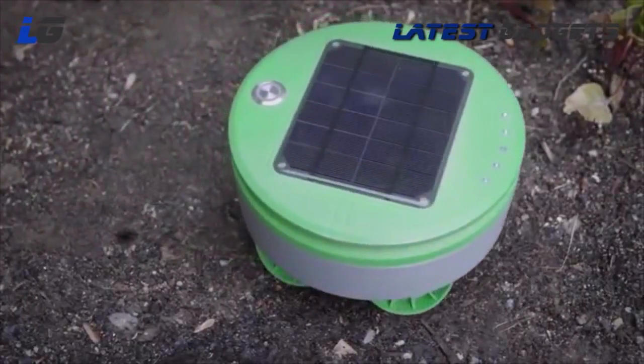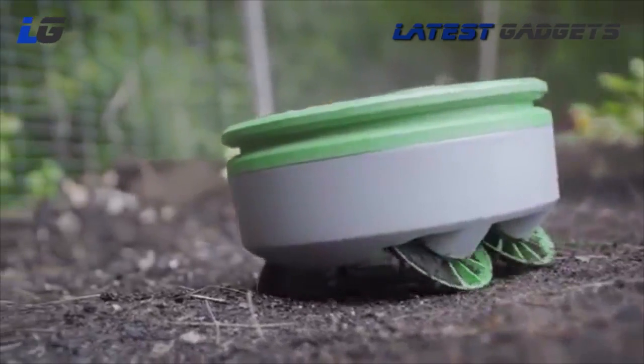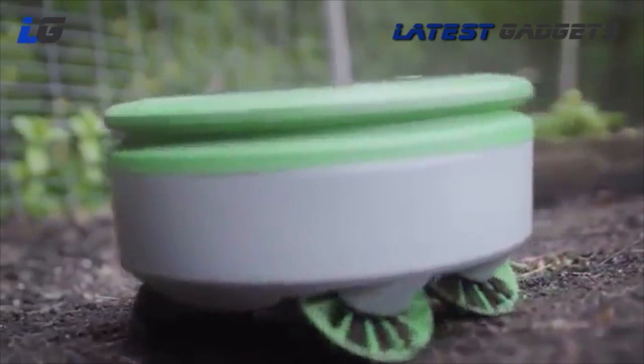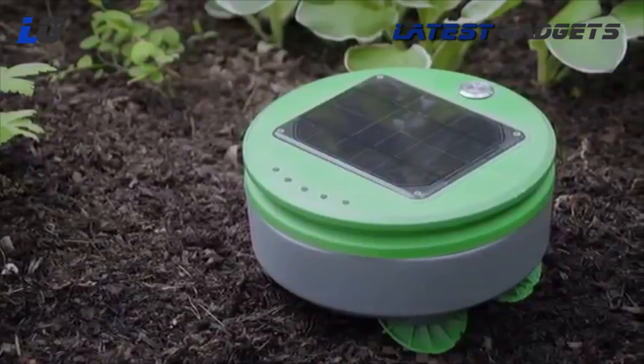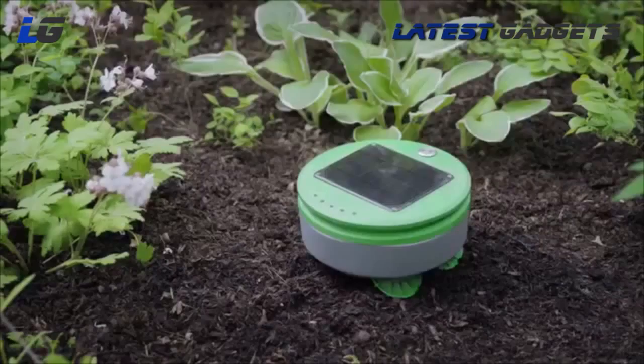Turtle eliminates weeds because it chops them every day. Even if a chopped weed sprouts again, Turtle will keep chopping it down until it runs out of stored energy and dies. There's no mapping or programming required for Turtle — you put the robot in the garden, press go, and the robot takes care of the rest.